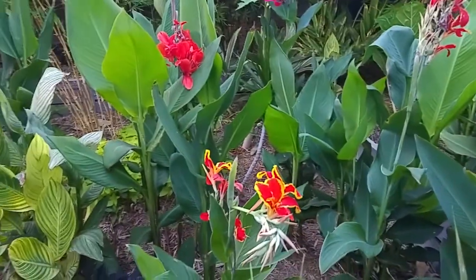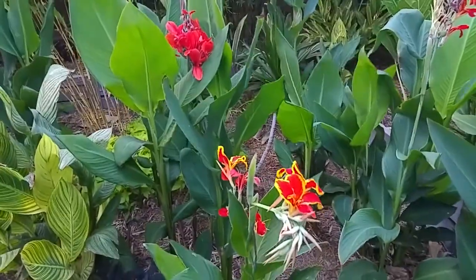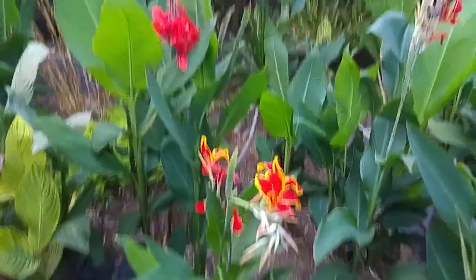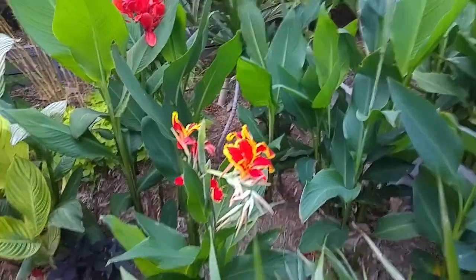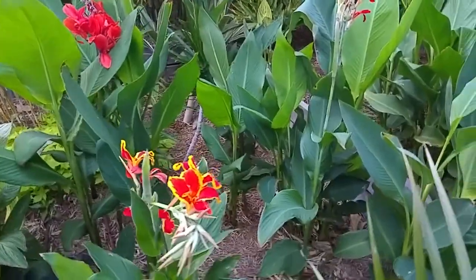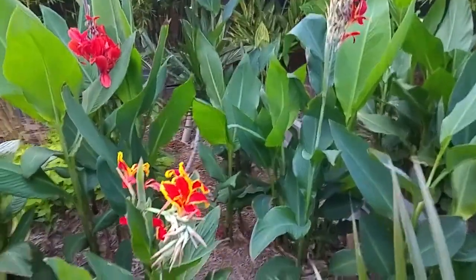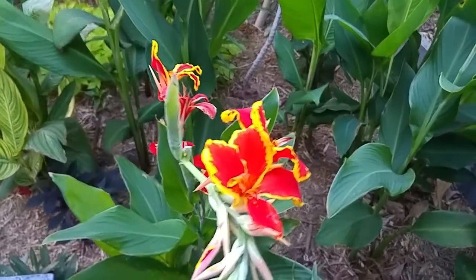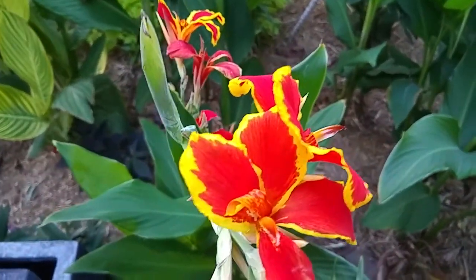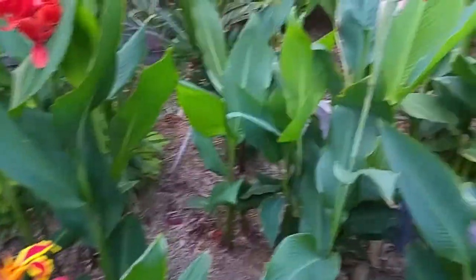This area is pretty much a canna bed. Not very many flowers at the moment — we've had a really hot spell and they all go a bit dormant for a while. Unless you give them a huge amount of water they tend to be very shy with their flowering. This one here is called Lucifer — you've got that golden edge with the bright red.